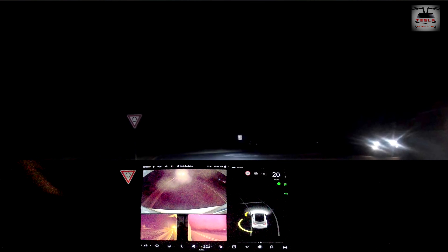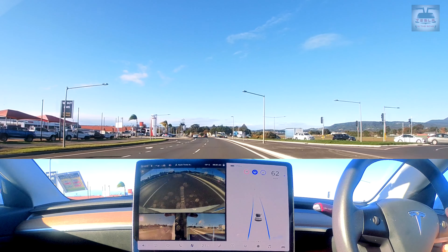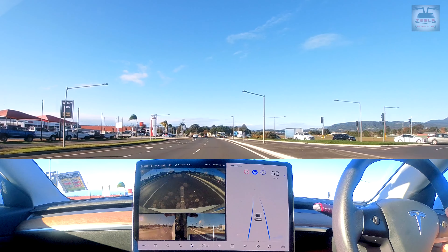The release note only says minor bug fixes. Let's do the urban autopilot challenge right away. First up is our familiar Albion Park traffic signal. If you've watched my previous urban autopilot challenge videos, you'll remember that the car on autopilot always fails at this junction because it thinks the right turn signal is for itself and tries to slow down instead of going straight.